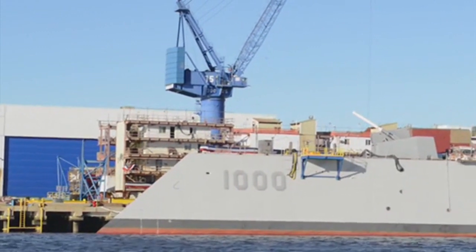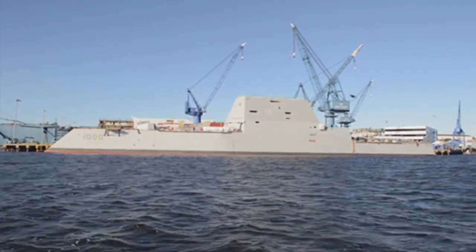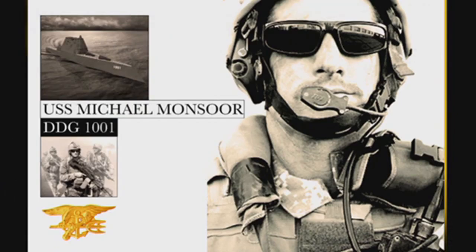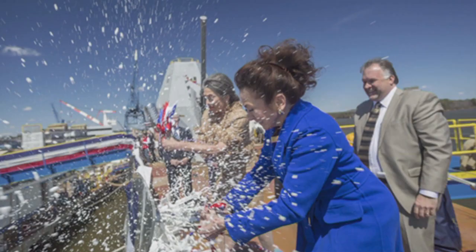Construction of the Navy Zumwalt-class destroyers is moving forward and making progress. DDG-1000, the future USS Zumwalt, is currently 92 percent complete and undergoing its final stages of construction, successfully activating fuel systems and advanced engineering systems. While Zumwalt is nearing completion, DDG-1001, the future Michael Monsoor, and DDG-1002, the future Lyndon B. Johnson, are still in the beginning stages of construction. DDG-1000 is named in honor of the Navy's 19th and youngest CNO, Admiral Elmo Zumwalt.